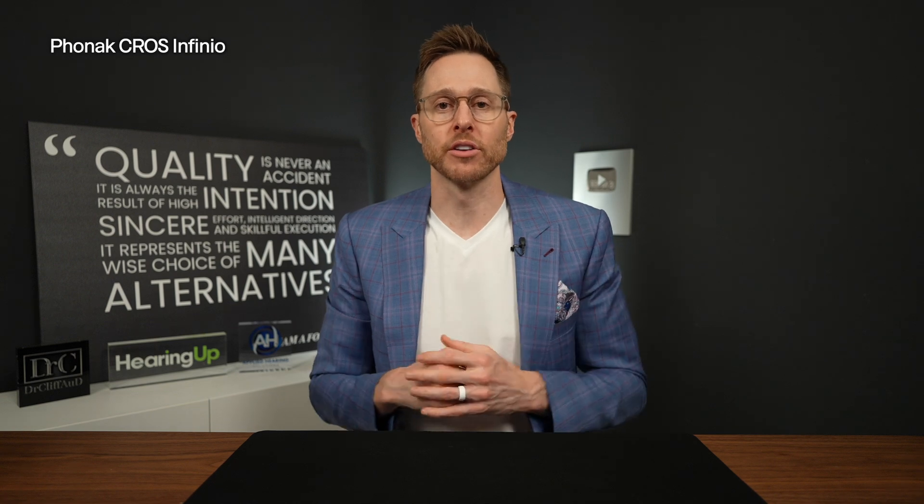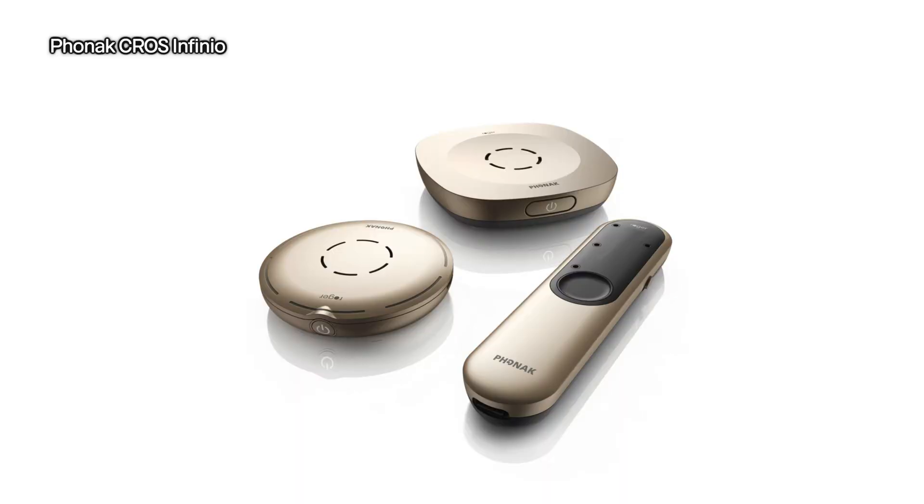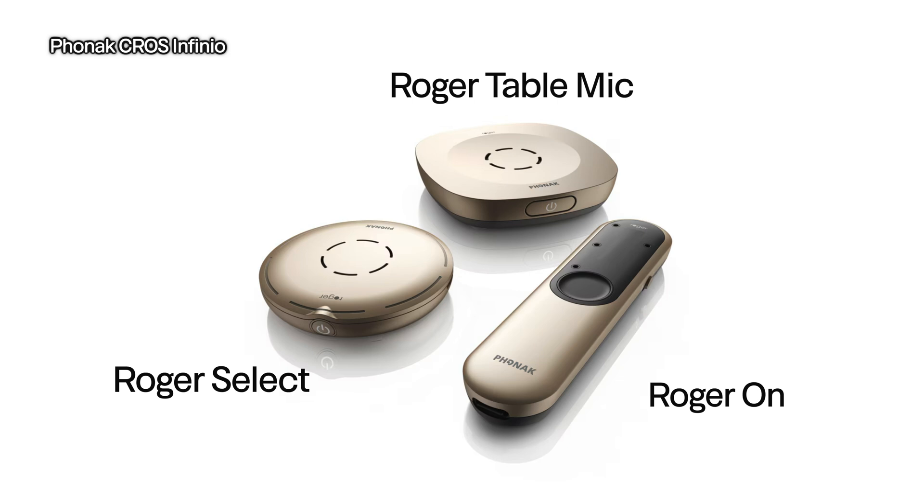You also get access to the full lineup of all of Phonak's excellent wireless accessories, namely the partner mic, as well as the full line of Roger microphones — including the Roger On, Roger Select, and Roger Table Mic — for individuals who continue to struggle in background noise situations, even though they're using the cross. Overall, the Infinio Cross from Phonak is an excellent choice for cross and bi-cross treatment here in 2025.